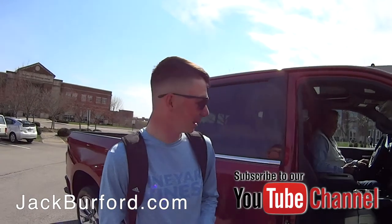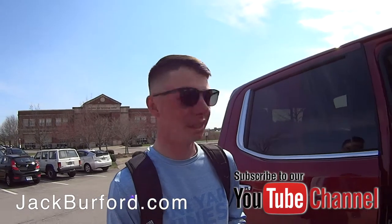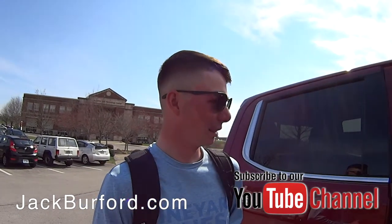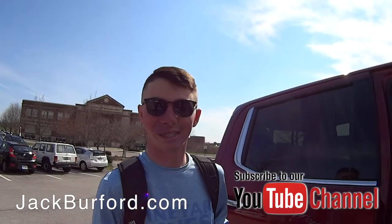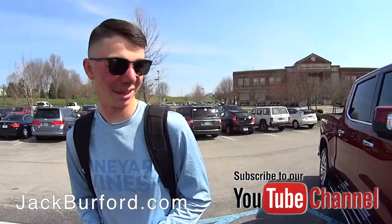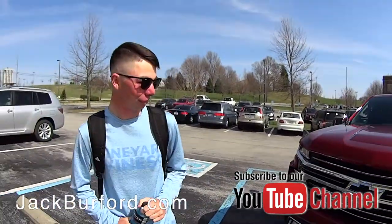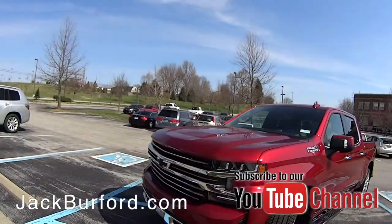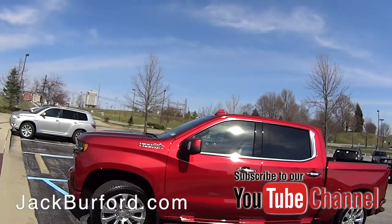What do you think about this High Country truck? It really shines! This is the 2019 Chevrolet Silverado High Country — it's loaded. It's a 6.2 liter engine. It's Cajun Red, Tyler. What do you think about it? It's beautiful, I love it.